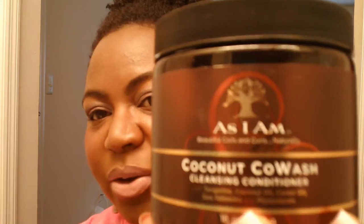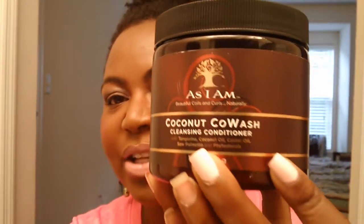I'm gonna start out with the Coconut Co-Wash Cleansing Cream. I got this from Sally's Beauty Supply. This is supposed to be a conditioner to use as a co-wash and it's supposed to cleanse your hair. I find that it cleansed just like a shampoo. The smell of it is just like that of coconut.